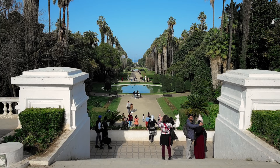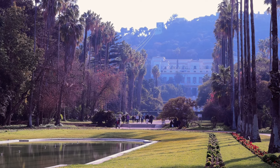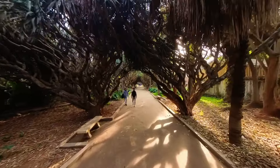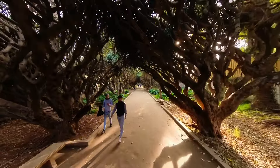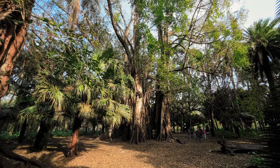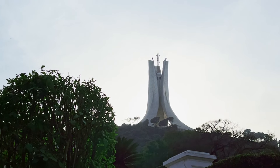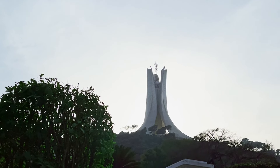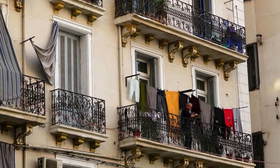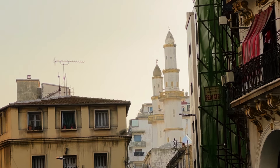Finally, we visited the Jardin d'Essai du Hamma, a beautiful botanical garden that offers stunning views of the city and the Mediterranean Sea. The garden is home to over 3,000 plant species and features several walking paths, fountains, and ponds. It also offers a beautiful view of the Martyrs Memorial, which commemorates those who died in the Algerian War of Independence. Overall, our two-day trip to Algiers was an unforgettable experience, and we highly recommend visiting this beautiful city if you have the opportunity.